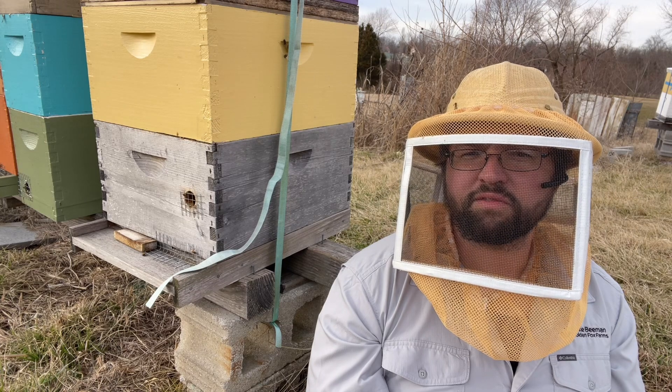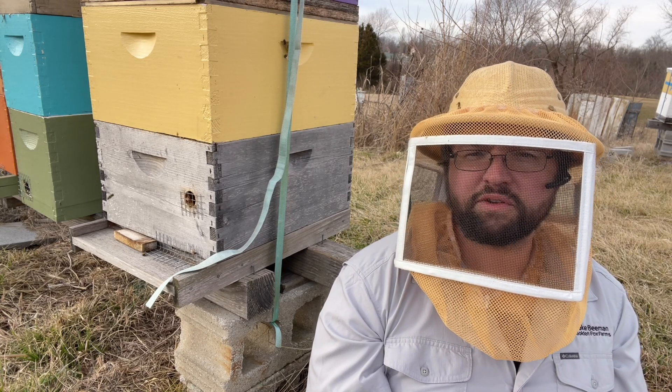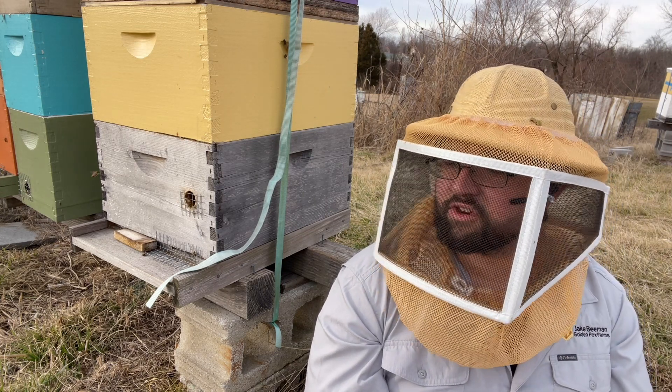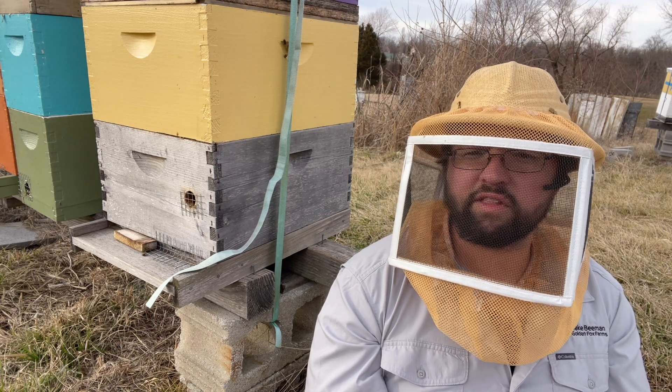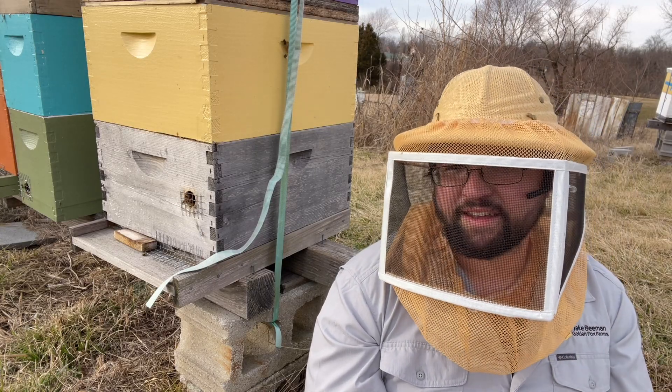Another aspect of this is when do I super? You can't super a hive too early, at least not in my region. You can super these hives as early as March or April — it shows you how early they want to use it — but it's there for them to move up into when they need it.